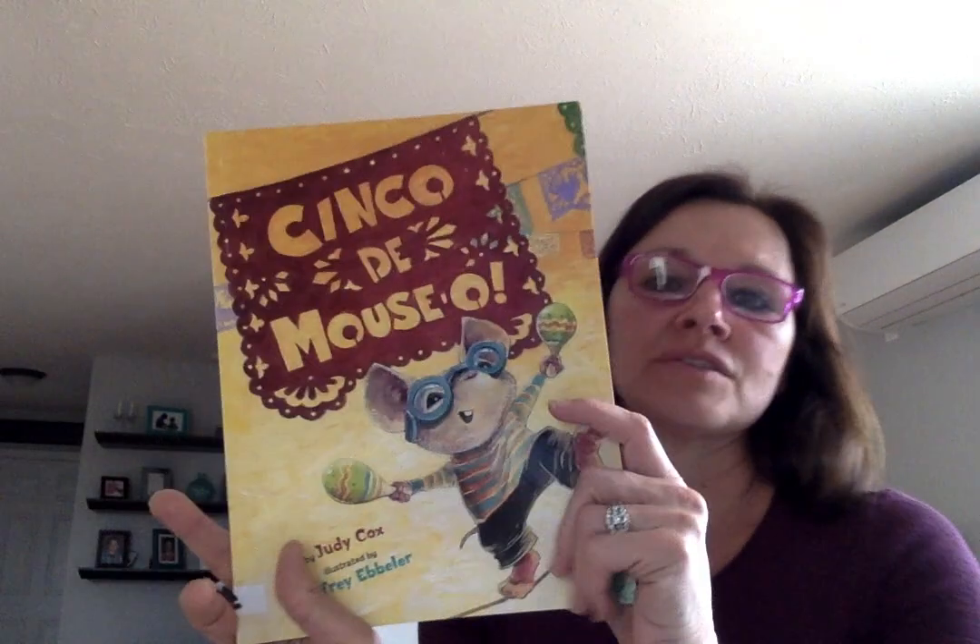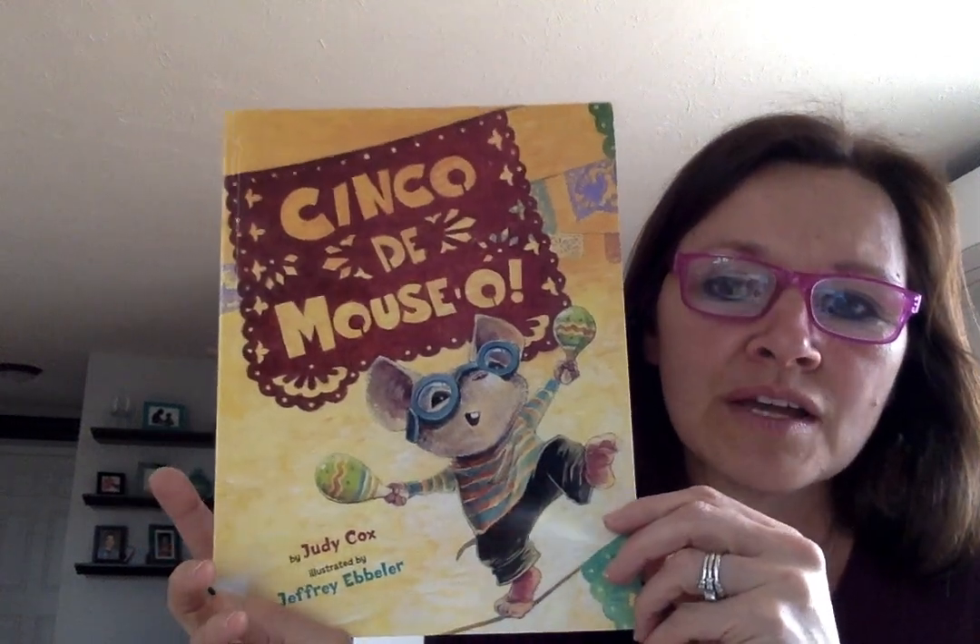Today is the 5th of May, and in Spanish we say Cinco de Mayo. In some parts of the United States and in Mexico, there is a huge celebration today and every year on May 5th — Cinco de Mayo. There are parades, food, and music. It's to celebrate the end of a great battle that happened against the French a long, long time ago.